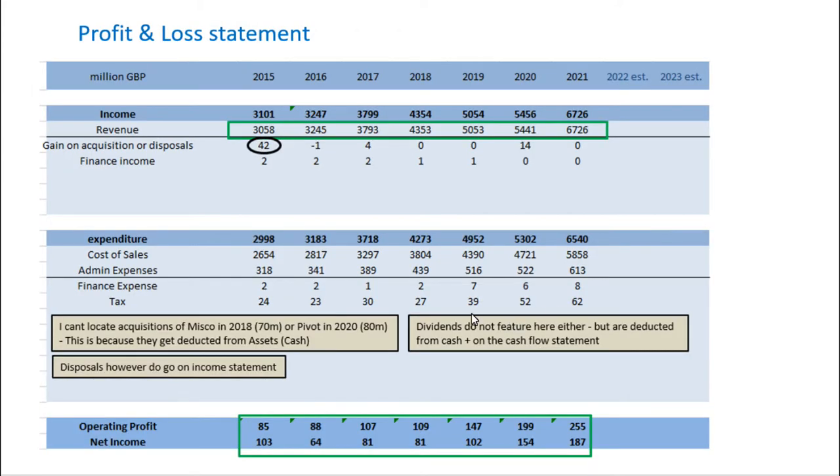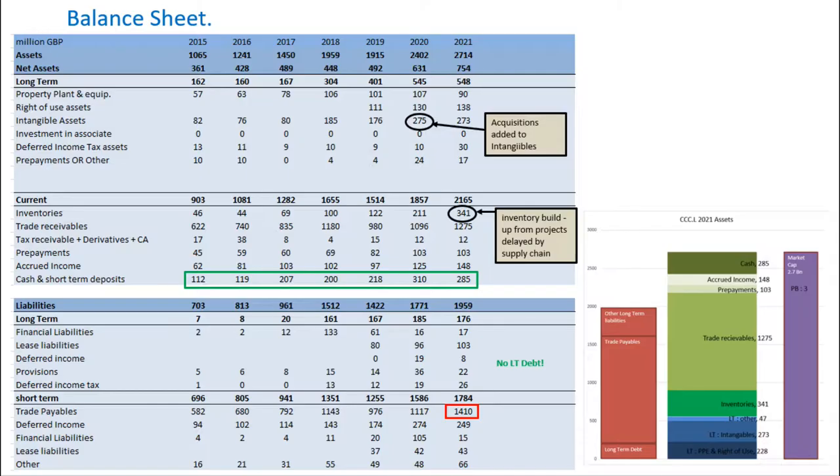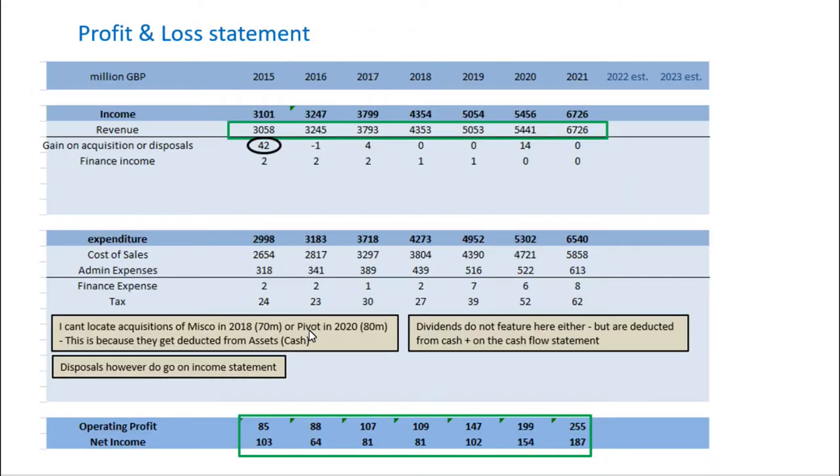I also realised that dividends don't feature in the profit and loss statement either. Dividends show up in the statement of cash flow and in the balance sheet — the payment of dividends leads to a reduction in cash. Interestingly, although acquisitions don't show in the P&L, disposals do. And that explains a 42 million anomaly where from a disposal they actually gained 42 million in 2015.